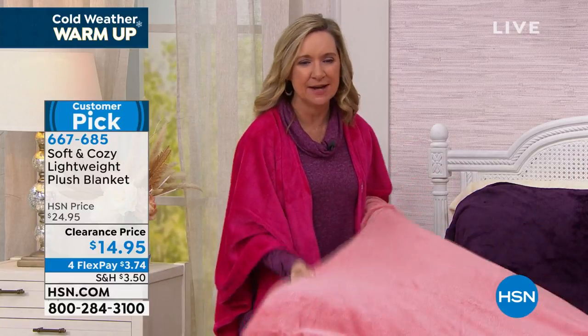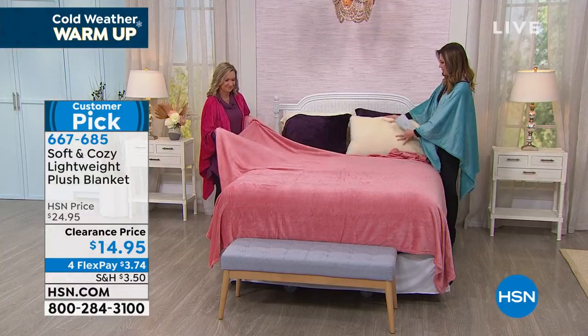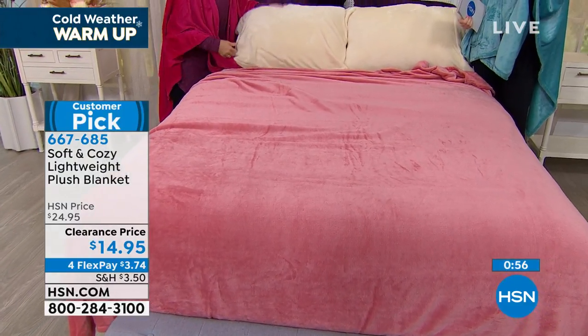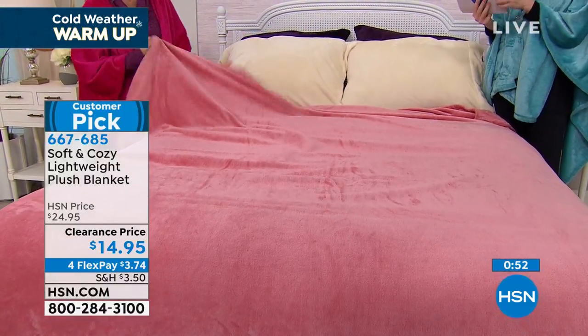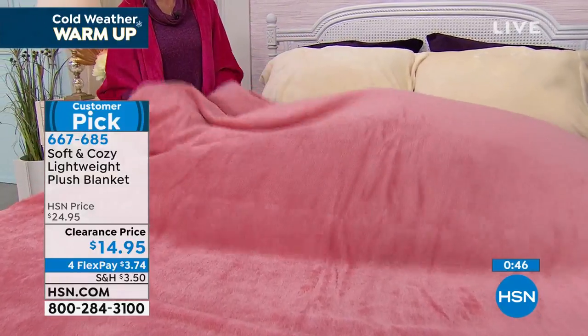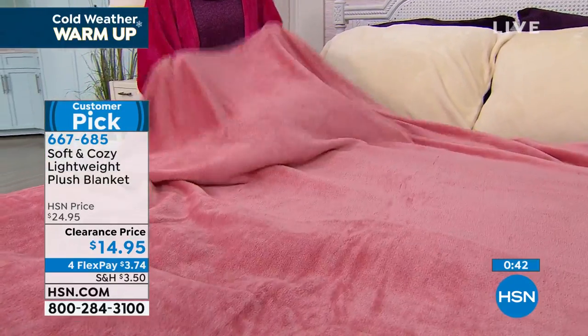It's that soft, tactile, put-you-to-sleep kind of feel — that nice layer that in some months might be the only thing on your bed. I put it around so you could see it with the ivory — it looks like peaches and cream. It almost has a coral hint to it. It is the blush, or the rose, but it's almost a coral. Going into Valentine's Day and beyond, if you want to pair this with any of your florals or earth tones, this is that perfect layering blanket.